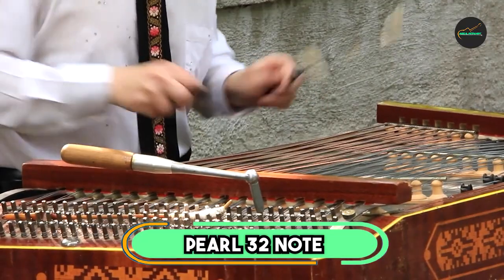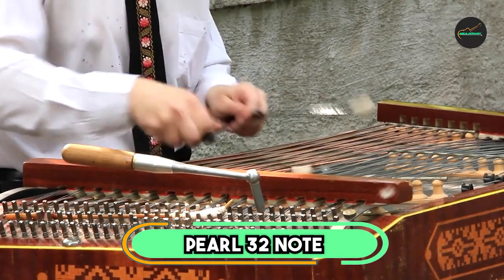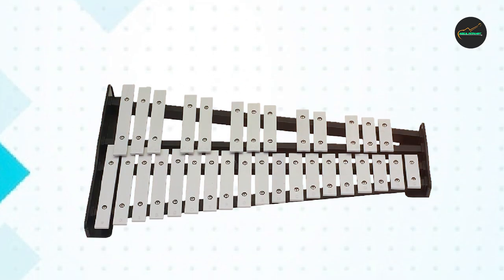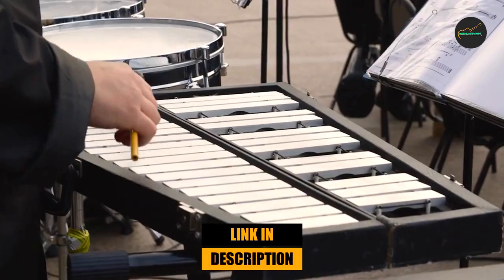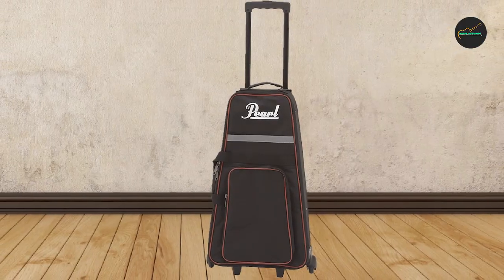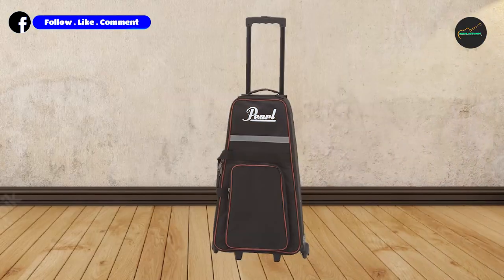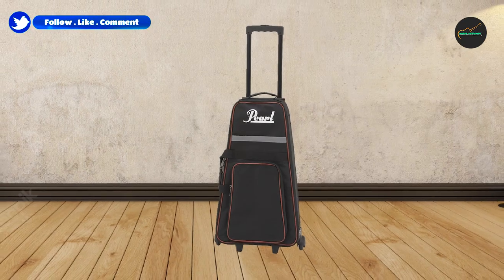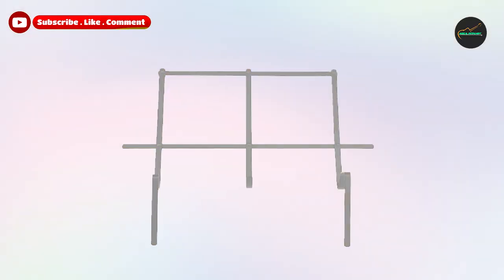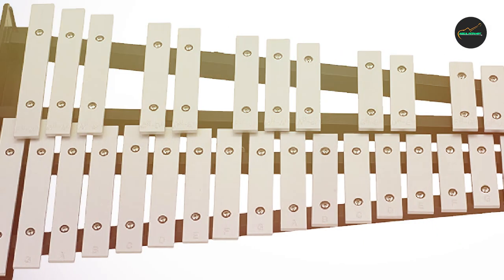At the first position of our list, we have the Pearl 32 Note Glockenspiel. It is a high-quality instrument that is ideal for both beginners and professionals alike. The Glockenspiel is beautifully crafted and constructed with high-grade materials that ensure durability and longevity. The 32 notes provide a wide range of musical possibilities, and the instrument is tuned to a precise pitch to ensure accurate and harmonious sound production.